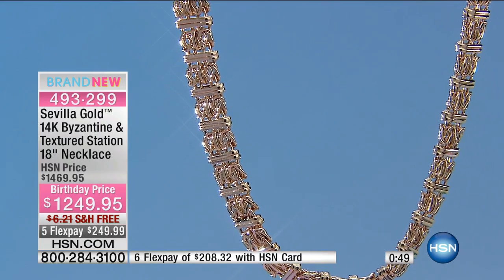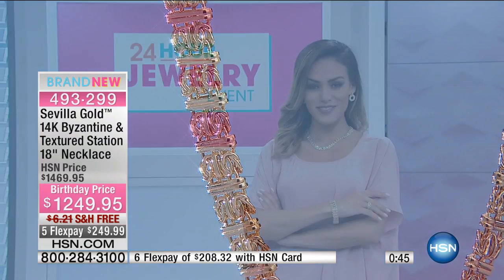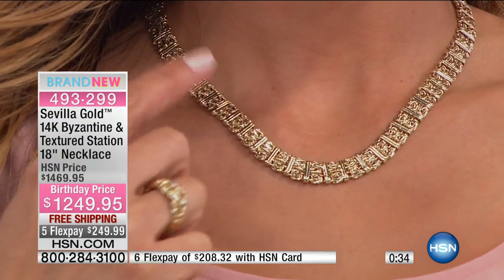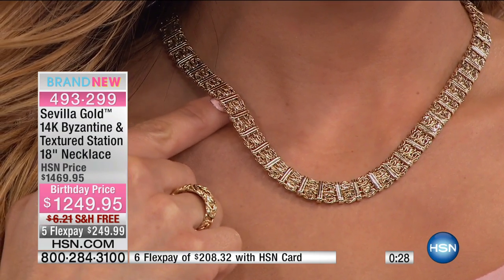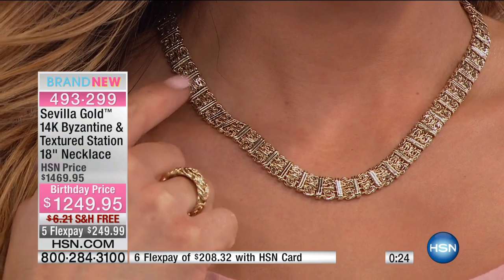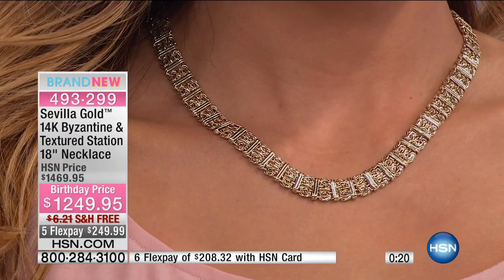It just elevates the Byzantine to museum quality. It looks like something you saw at the Metropolitan Museum in the Hall of Kings — a chain you could only see through bulletproof glass, it's that special. Maybe you already have Byzantine and want to expand your wardrobe, or maybe you missed out before — this is your chance to get something even better.